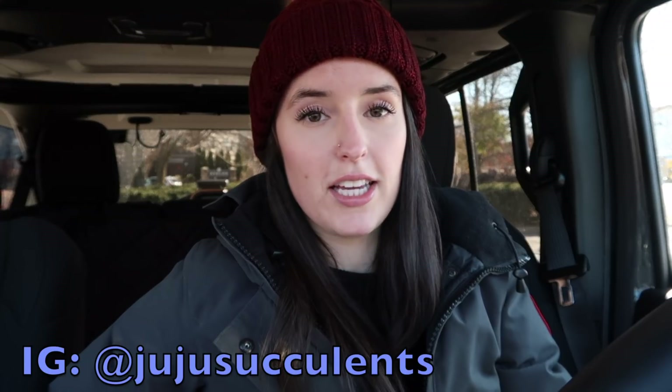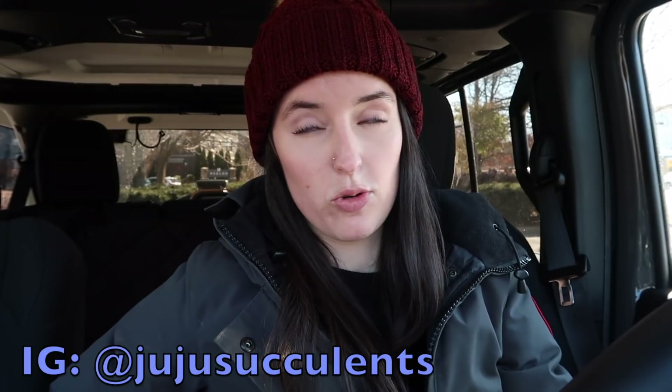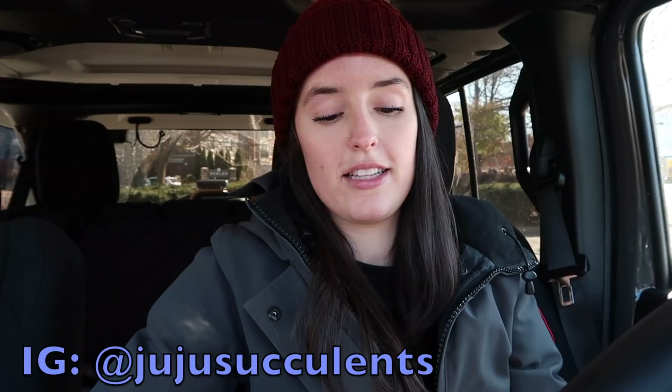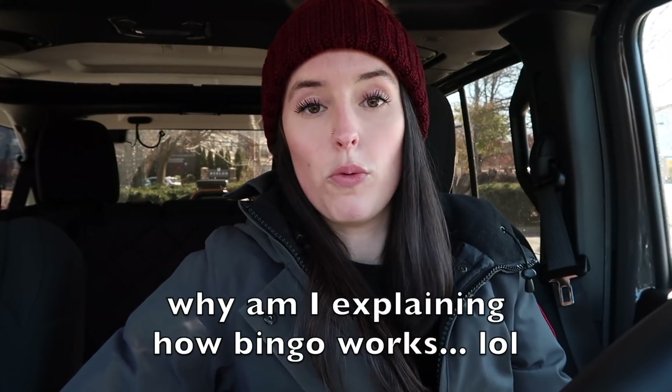I've been putting off this video for a while, so today I am doing plant bingo. I have it on my phone right here. This tag was created by Becky — I'll link her YouTube channel down below. She created this plant tag and she tagged Plant Me Ashley, and Plant Me Ashley tagged me. So I am going to the Home Depot, a big box store, looking for plants on this list. If I get bingo, I guess I win — maybe just a pat on the back, or a new plant I've been looking for.